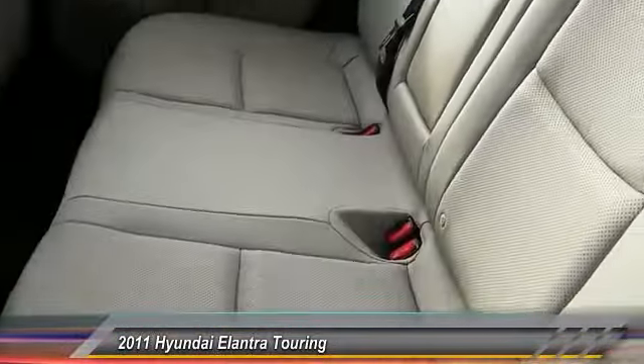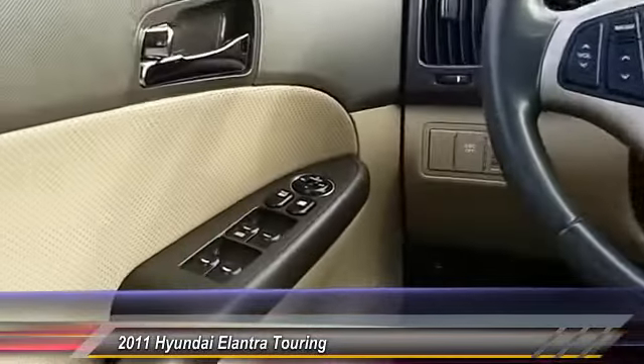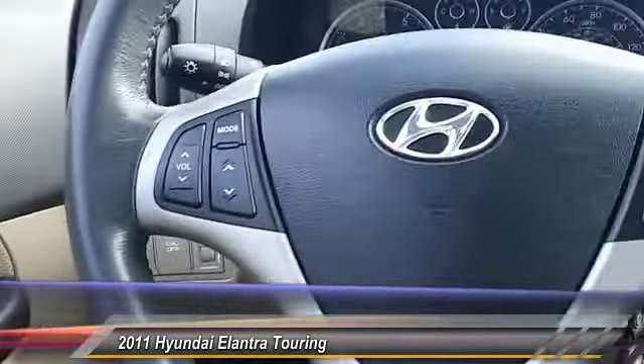Here are some of this vehicle's great options: stability control, traction control, anti-lock braking system, keyless entry, steering wheel audio controls, and leather wrapped steering wheel.